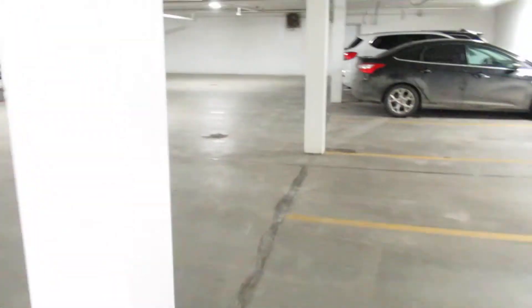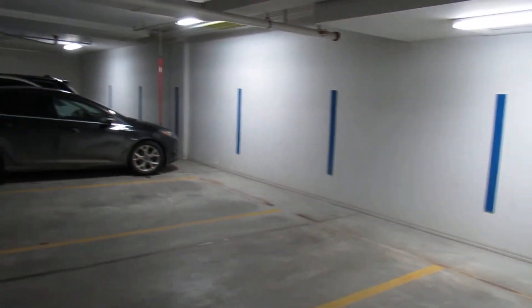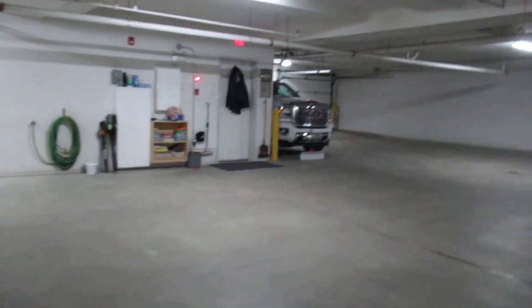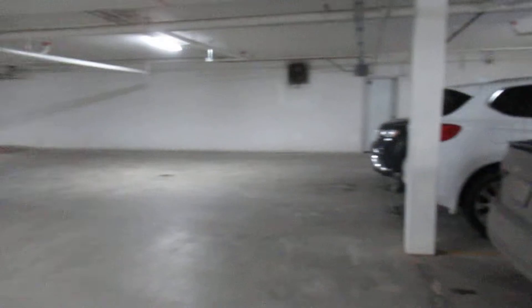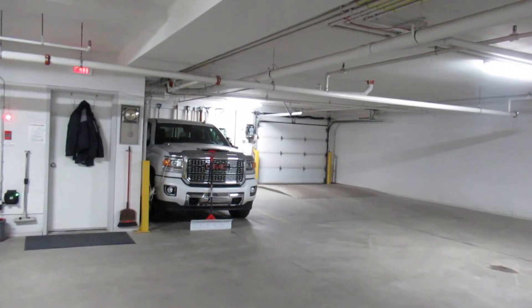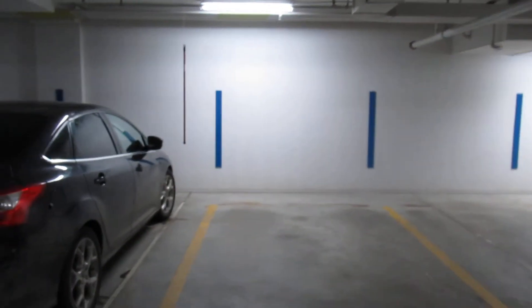Out the back door is the parkade, which is a heated parkade. There are four spots allocated for this commercial space, with direct access to the space. There is the entrance, and your spots are right here.